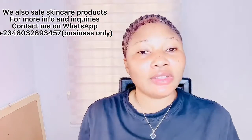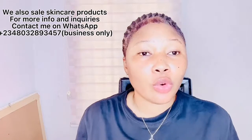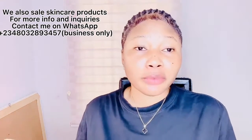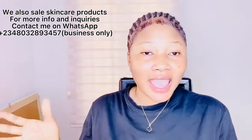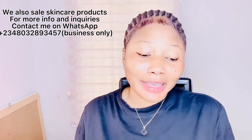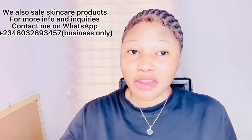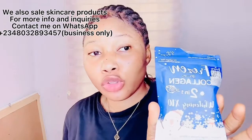Another supplement I recommend is the Frozen Collagen. Collagen is a protein that serves as one of the main building blocks for your skin, bones, hair, muscles, tendons, and ligaments. It is what keeps our skin from sagging and gives us that plump, youthful look — collagen is very very important.